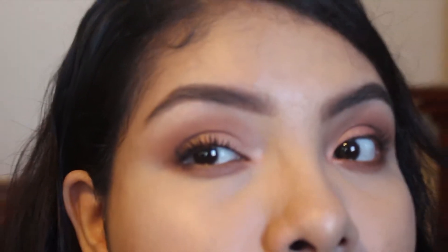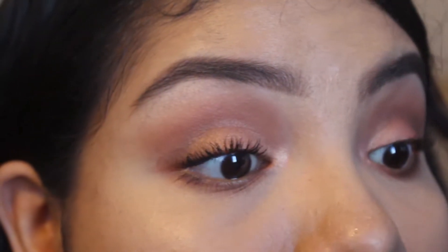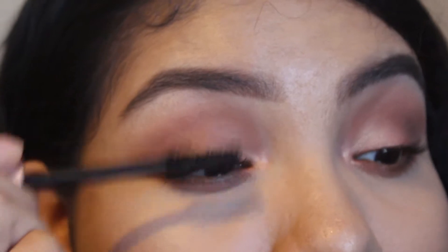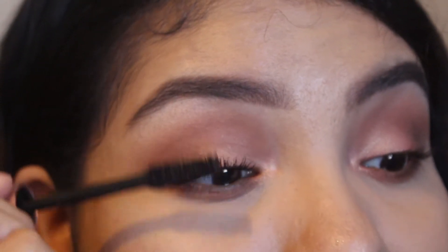I feel like this mascara is super clumpy. I'm not sure if you can see that — let me bring you up close. It's super clumpy, guys. I don't know if you like this look; maybe some of you do, but this is not my thing. I like it when a mascara separates, curls, and volumizes — does the whole nine yards, like the Maybelline Lash Sensational.